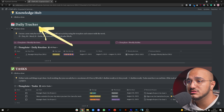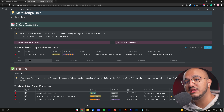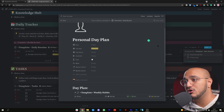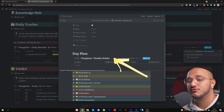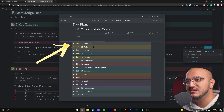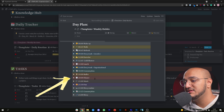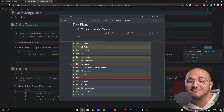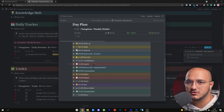If you go to the template linked below and open the daily tracker section, you'll see a specific database called the daily routine. In the daily routine, we have different properties that we'll go through one by one. We have a pre-made template — if I open this, you'll see it's called a personal day plan. You can also have workday plans or holiday plans. Your weekly habits are already synced here and filtered by the specific day.